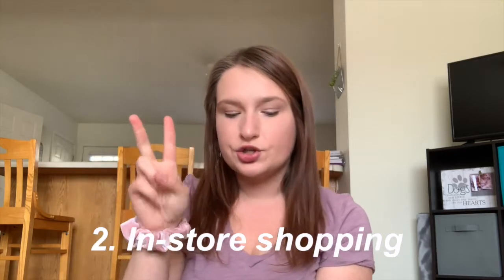Hi guys, I'm Jenna, welcome to my channel. Today I'm going to be sharing some American Eagle tips and tricks on how to make your shopping experience better along with saving some money. I'm splitting this video up into two different parts: one, how to save money, and two, how to make your in-store shopping trip a lot better. So first, on the money-saving part.